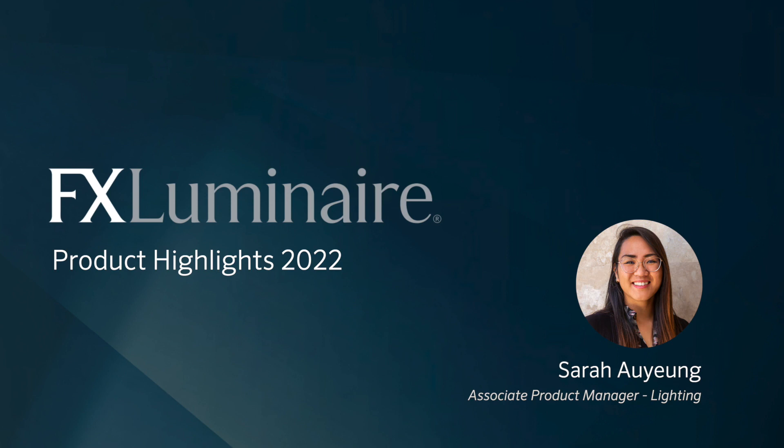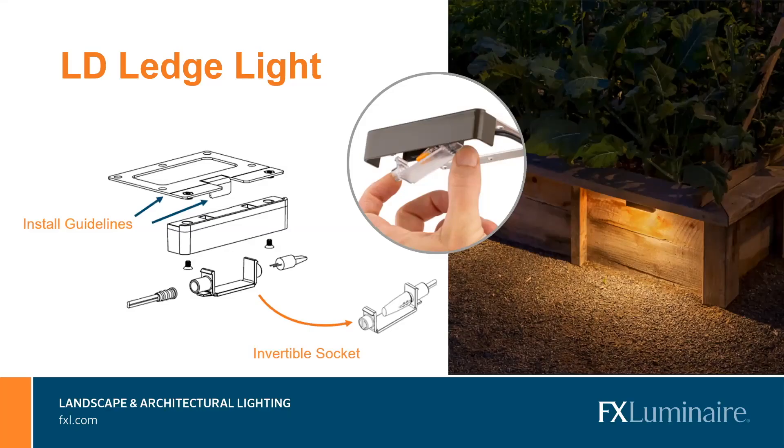I'd like to welcome Sarah Ouyang. We're going to start with the refresh of our BP ledge light. This BP ledge light was actually the first fixture Hunter designed after we acquired FX Luminaire in 2009. After about 10 years, it's about time for a refresh. We decided to keep the favorite feature — the tool-less installation and servicing. This new LD ledge light has a snap-on lens that houses the socket and the lamp, making it completely independent and removable from the fixture's housing itself.